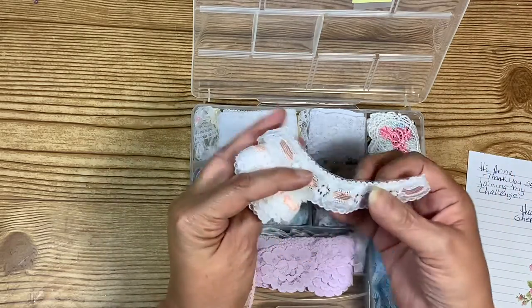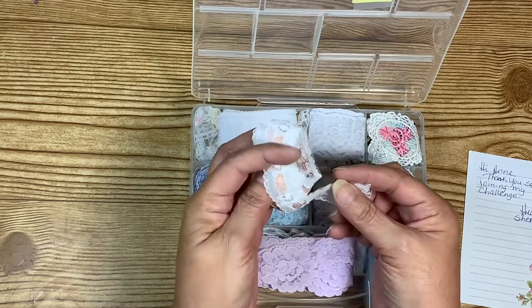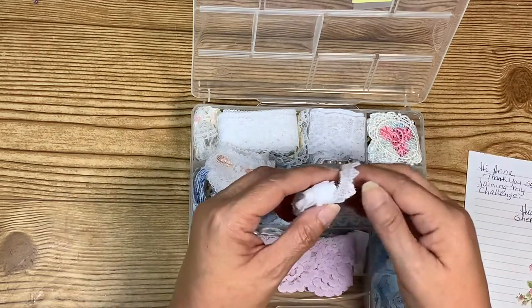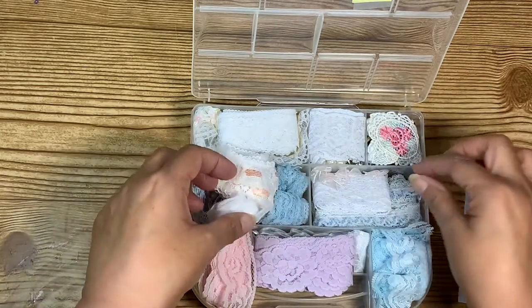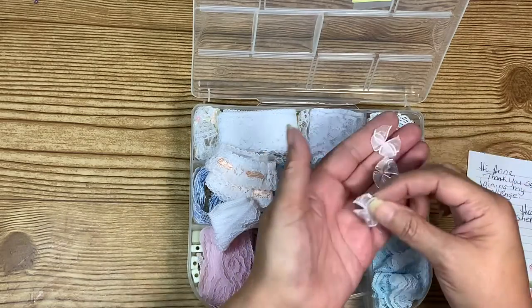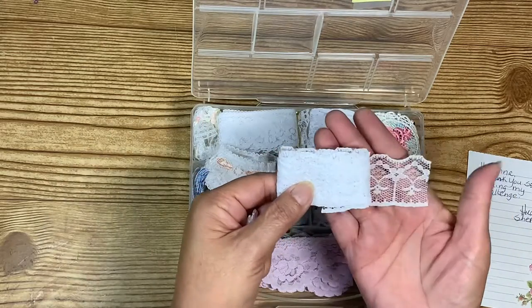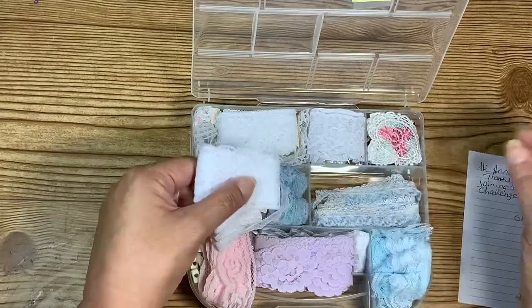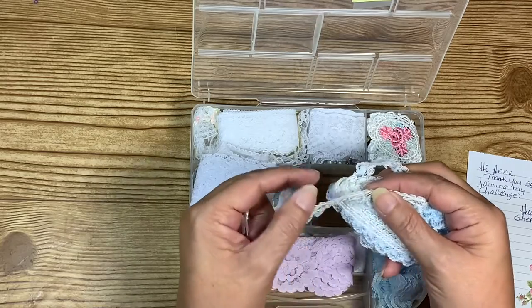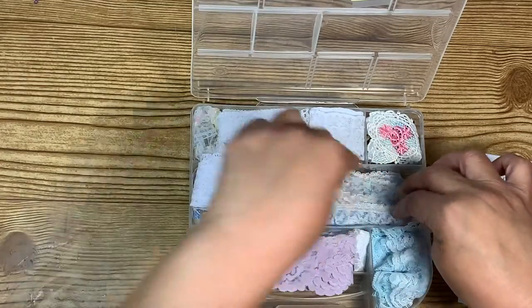And then she's got this one — it's like a peach color, it's got a little flower in the center, a very pretty shimmery ribbon going through the center. Then she's got some more of the white dainty lace, and some little organza bows — all those are so cute! I have a feeling I'm going to use these up real quick. And then she's got some white lace, some more blue, and this one's gathered as well — pretty dainty, very pretty, and she's got a lot of it!